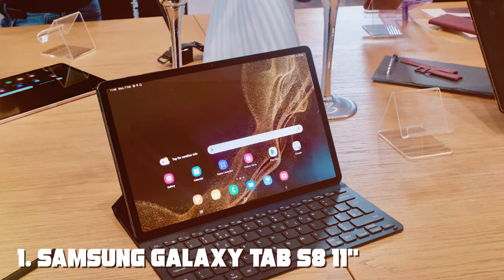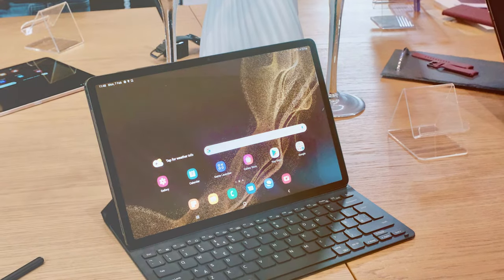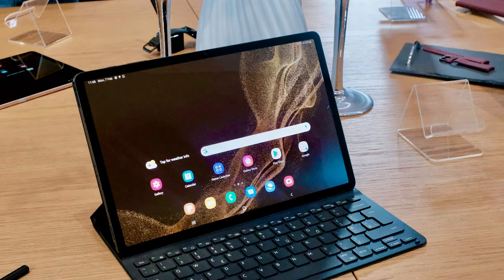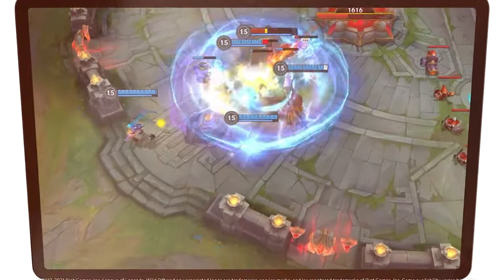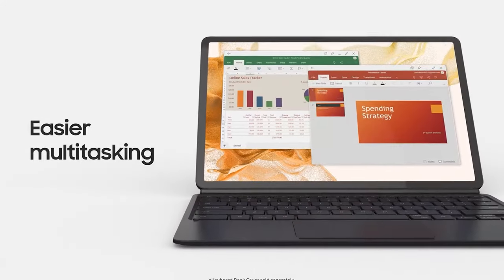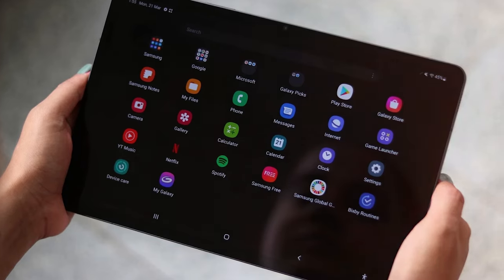At the first position of our list we have the Samsung Galaxy Tab S8. The Samsung Galaxy Tab S8 is an absolute powerhouse of a tablet that promises to elevate your digital experience to new heights. This sleek and slim device boasts a stunning 11-inch Super AMOLED display that's incredibly vibrant and sharp, making it perfect for both work and entertainment.